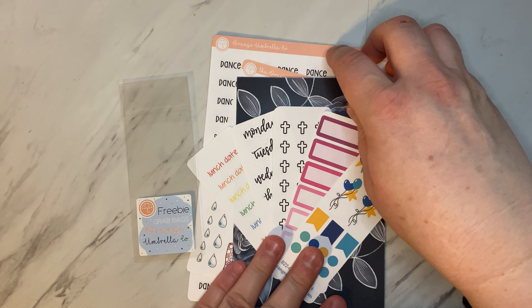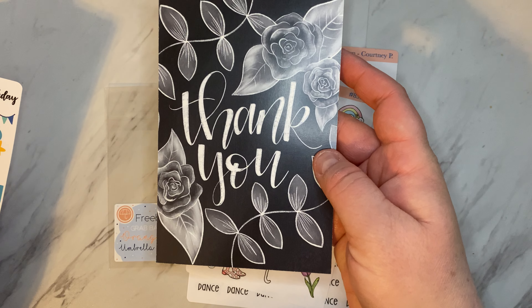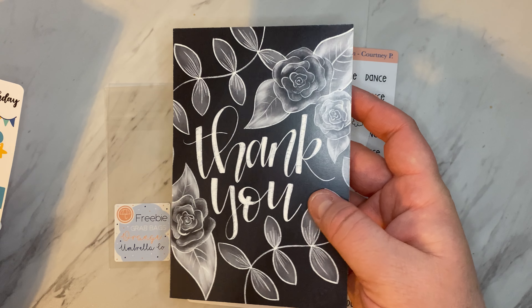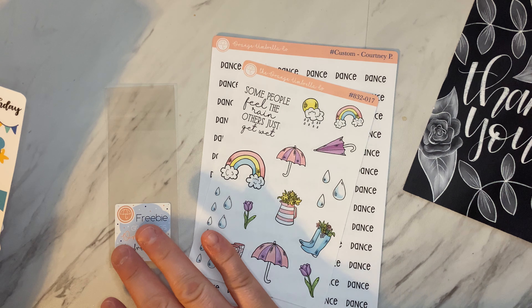This order is from Orange Umbrella Company. I do PR for Orange Umbrella Company and my code for a 20% off discount is my name, which is Courtney — C-O-U-R-T-N-E-Y.